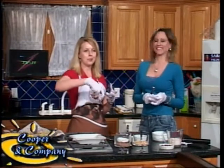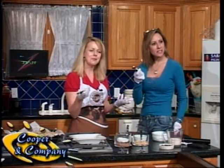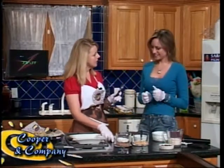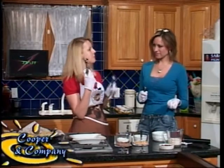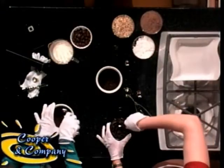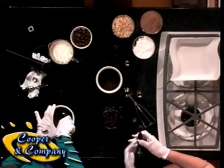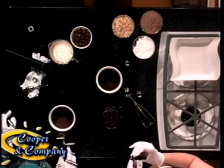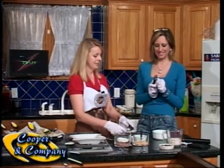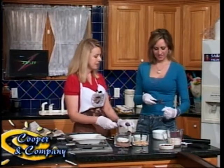A melon baller — you know when you're cutting a cantaloupe or watermelon and you want that perfect little round scoop? That's how that happens. If you're making these at home and you're a real chocolate lover and you want to make them with an ice cream scoop, you can — bigger bites! But we're going to do them with a melon baller today. So you're going to take your chocolate ganache and just scoop out a little bit. Take your little cheese spreader and pop it out of there — just scoop it out.